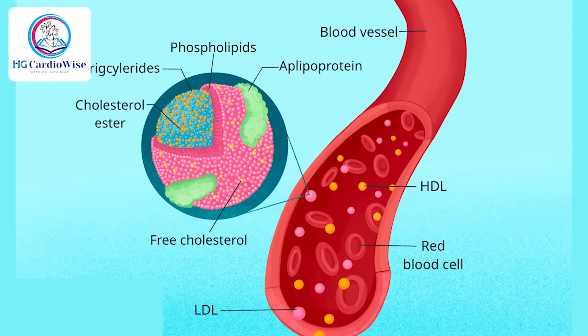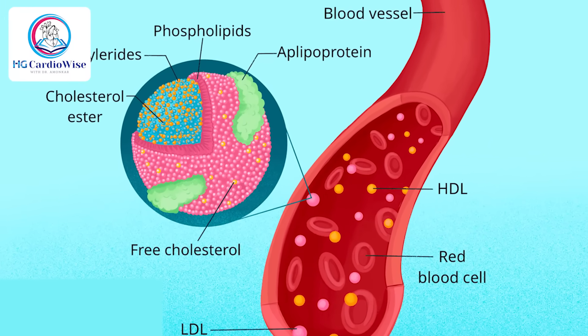The next one is non-HDL cholesterol. Non-HDL cholesterol includes all the bad cholesterol types — not just LDL but also the other harmful lipoproteins. It's considered a more comprehensive risk marker for heart disease than LDL alone, but LDL is what is more commonly used.